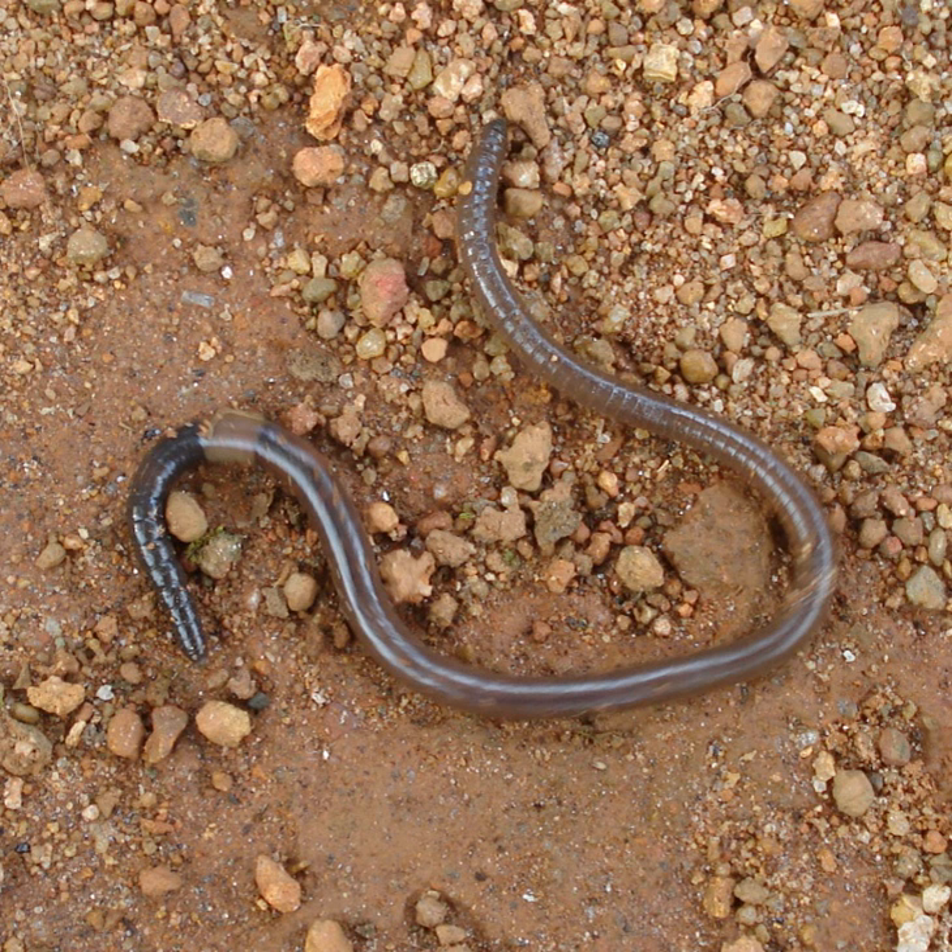Earthworm is the common name for the largest members of Oligochaeta, which is either a class or a subclass depending on the author. In classical systems, they were placed in the order Opisthopora on the basis of the male pores opening posterior to the female pores, though the internal male segments are anterior to the female.